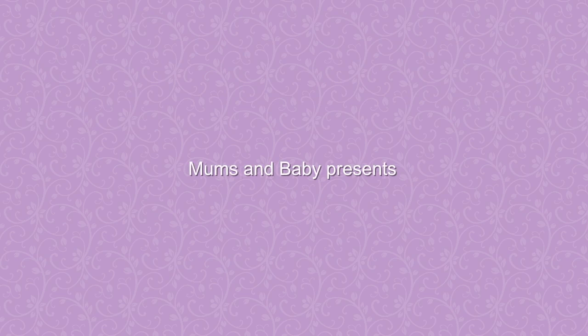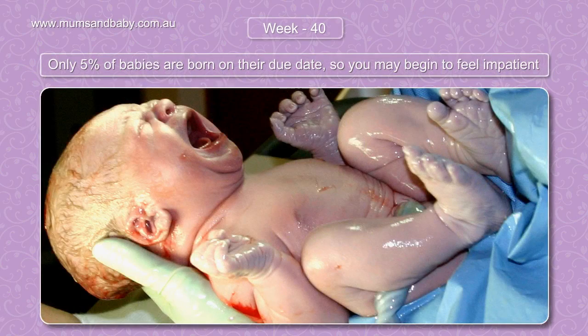Mums and Baby presents Your Pregnancy Journey, Week 40. Only 5% of babies are born on their due date, so you may begin to feel impatient.